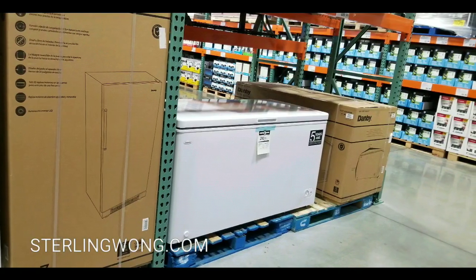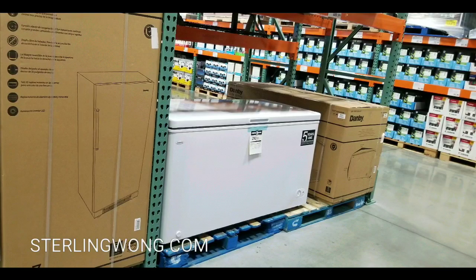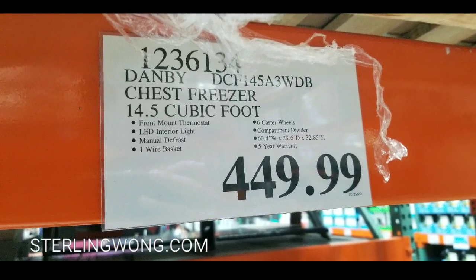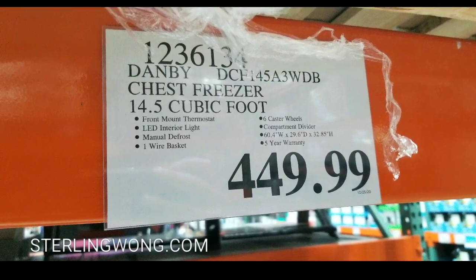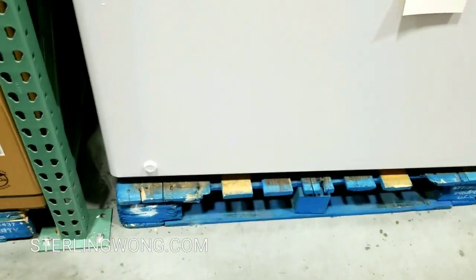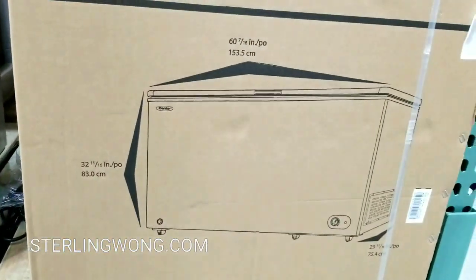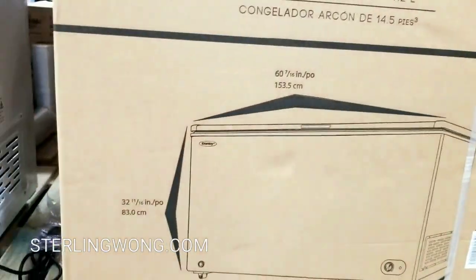They did have a chest freezer if you want to be more energy efficient, but you have to stoop in and grab stuff. An upright freezer is very convenient because you just open the door and take things out using those racks. A chest freezer is more efficient though, because every time you open the door you don't lose as much cold air. The chest freezer is 14.5 cubic feet and has really thick walls too.